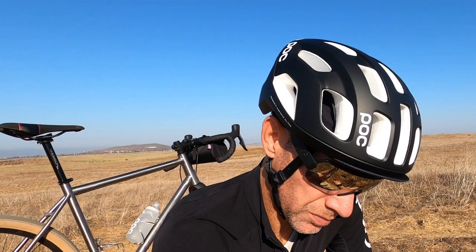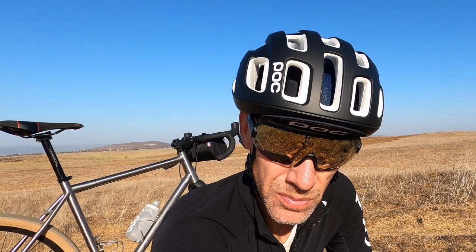And that is where the new NFC version of the Ventral Spin helmet comes into the picture. The NFC version is identical to the base model in every way. It still includes POC's patent-pending silicone pad system, the revolutionary SPIN technology, and the high-performance EPS liner with targeted and optimized density that provides an ideal balance of low weight and crash protection.